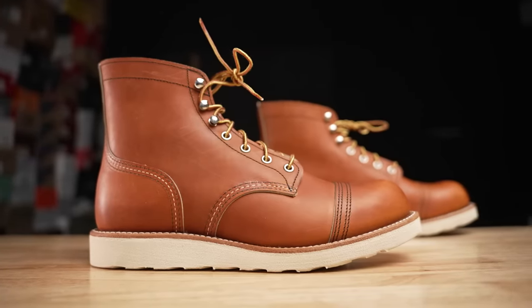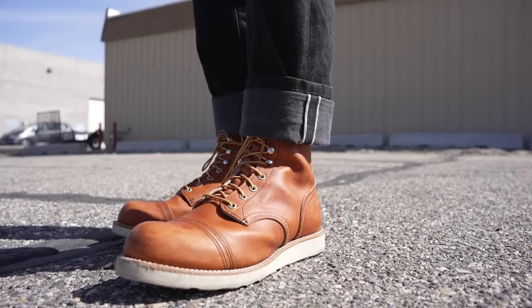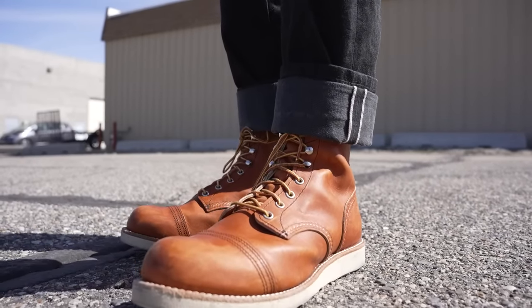Why are people so pissed at Red Wing boots? There's something hidden deep inside of this new boot that they just released that completely changes what makes a Red Wing boot a Red Wing boot. And I'm going to show you because I cut one in half.